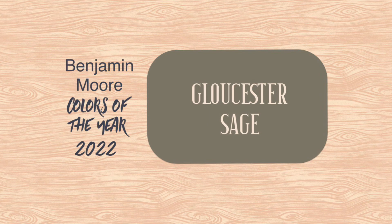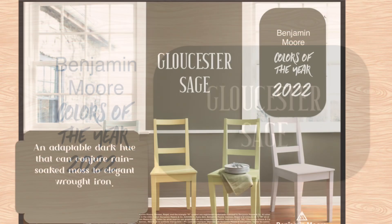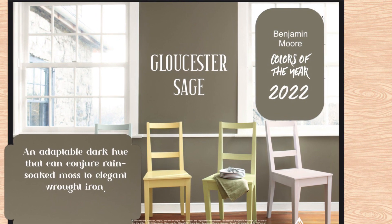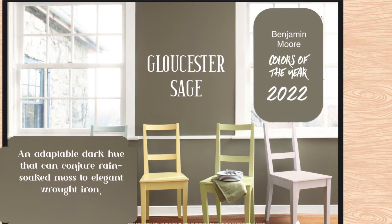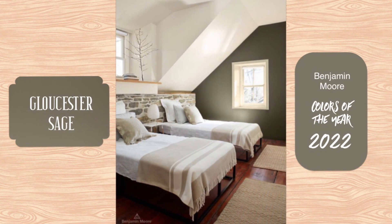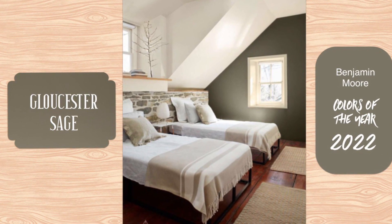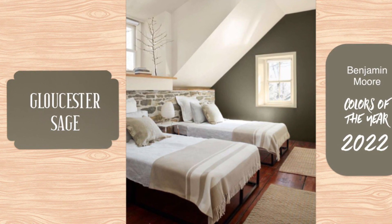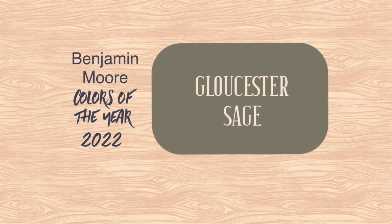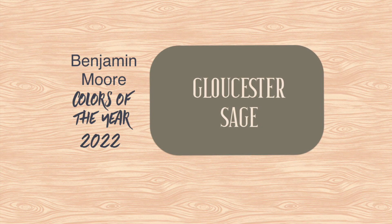Gloucester Sage is one of my favorites — I just love this green. Benjamin Moore describes it as an adaptable dark hue that can conjure rain-soaked moss to elegant wrought iron. I just love the way it looks, and I'm a sucker for this free-form stone because I'm from Bucks County, Pennsylvania. I also had a conservatory painted in that exact color. Where I'm from, we call this 'Gloucester' — it's pronounced differently in different areas, but that's the way we say it where I am.